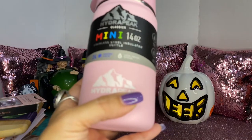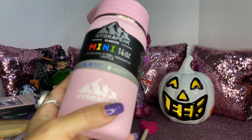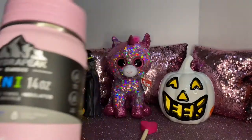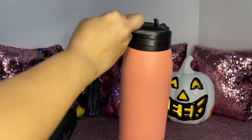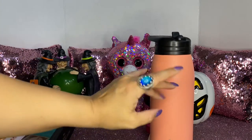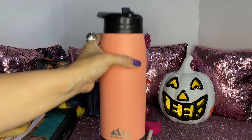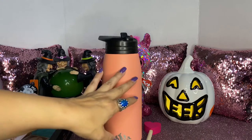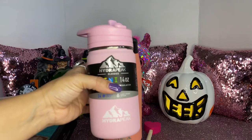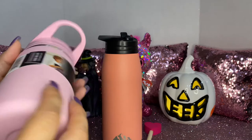I picked up this Hydro Flask Classic Mini 14-ounce stainless steel insulated bottle. It keeps cold water cold for 24 hours. I usually have the bigger version — I fill it up and end up throwing the water out because it gets warm after a couple hours, so I'm wasting water. I saw this cute little mini one and decided to pick it up. This one was $9.99.